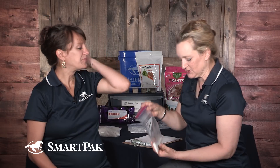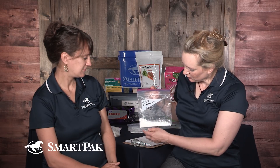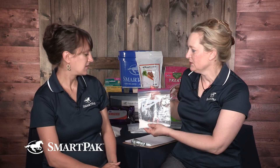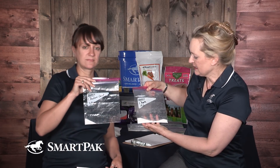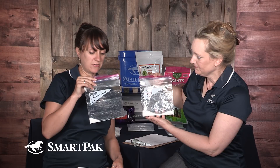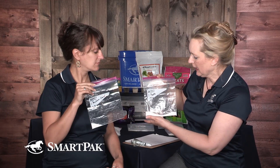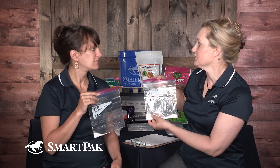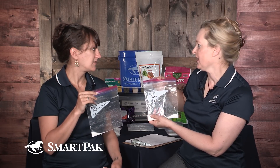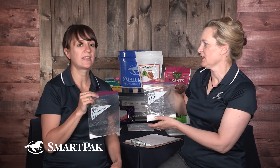Peppermints might be great treats, but that quantity is excessive — they're basically just hard-packed sugar. We did a demonstration: nine peppermints contain 45 grams of sugar. Compare that to 19 grams of sugar in apple and only 2.9 grams in carrot. People think carrots have more sugar than apples, but this shows they have less. The internet often says don't feed carrots to horses with sugar issues, but the data shows apples actually have more sugar.